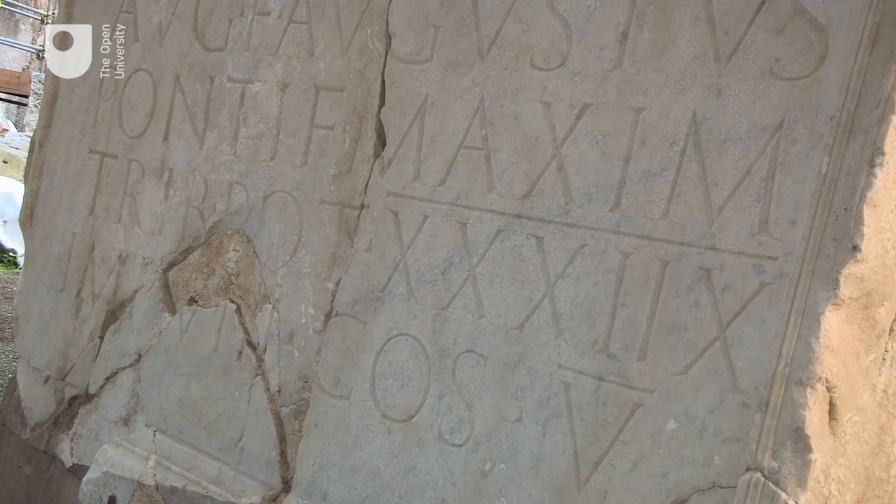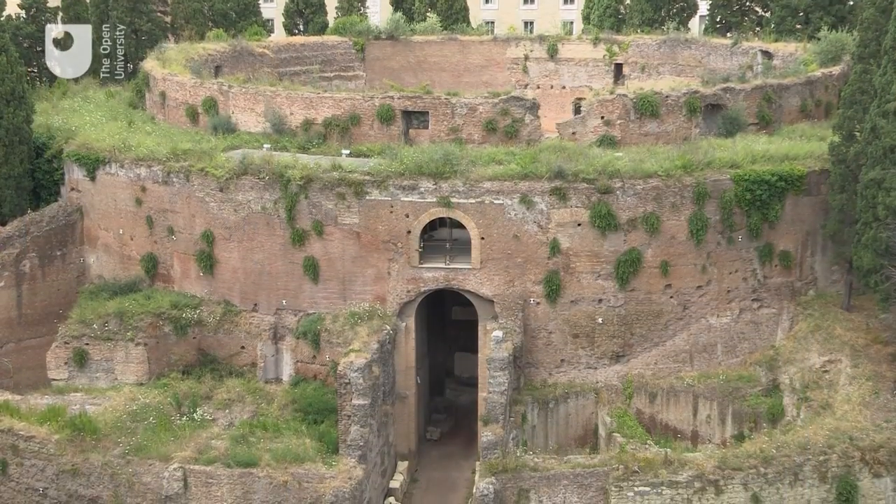Octavian had a major rival in Mark Antony. Mark Antony was living it up in the east with Queen Cleopatra of Egypt.